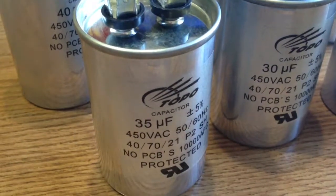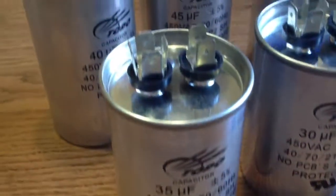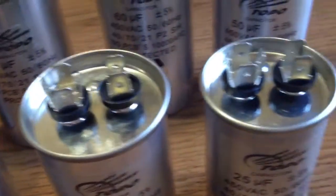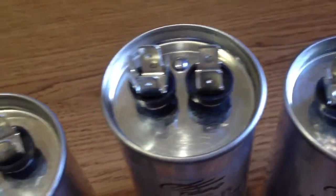Hey guys, today I am glad to introduce our capacitors for heating, ventilation and air conditioning. They are widely used for air conditioners, refrigerators, generators, compressors, cooling and HVAC systems.